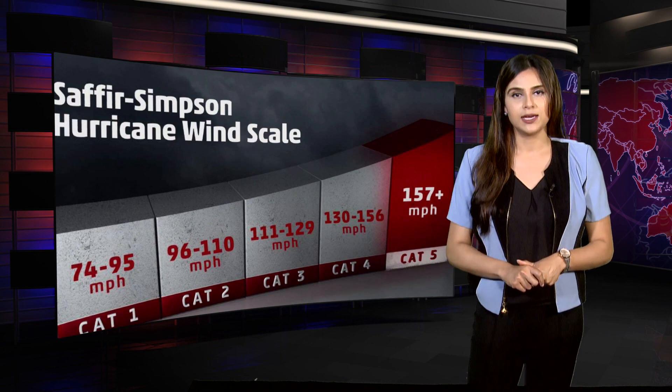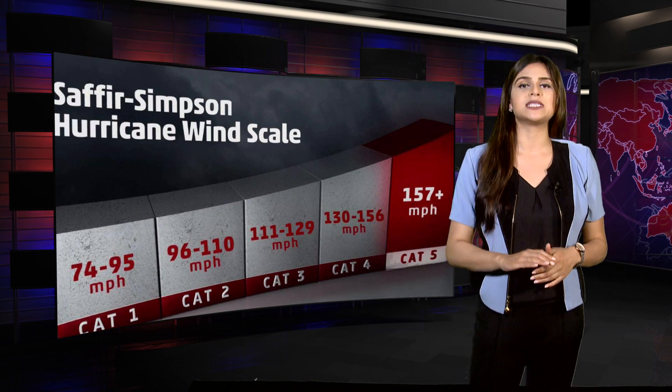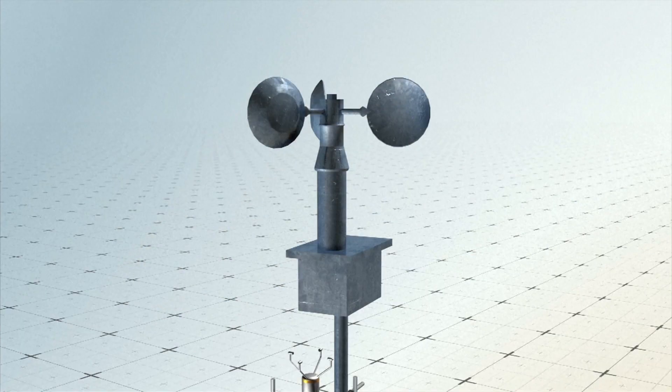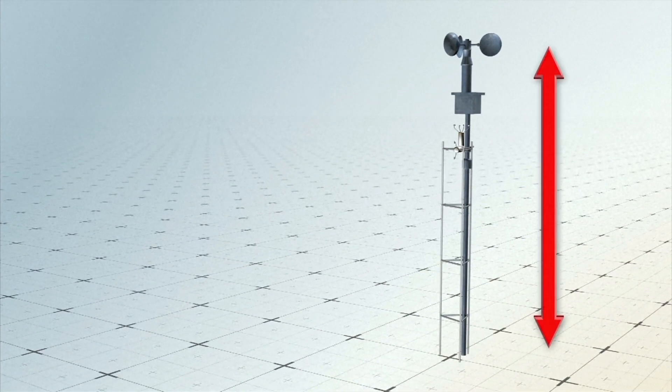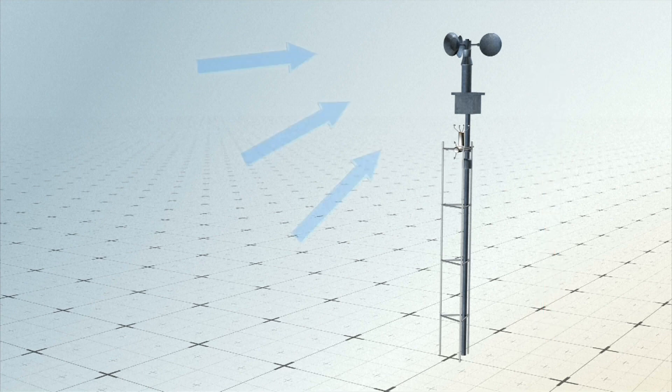Well, let's find out. As Irma makes its way towards the eastern U.S. coast, it has now been upgraded from a tropical storm to a Category 5 hurricane. Hurricanes are classified into five categories using the Saffir-Simpson scale, with the highest number representing the most powerful storm.